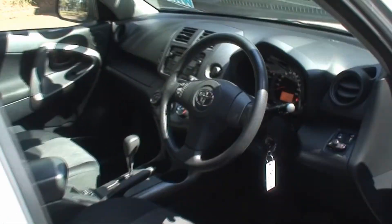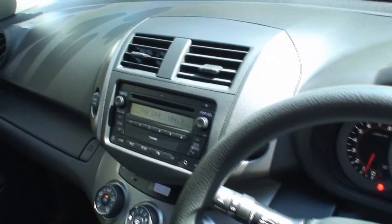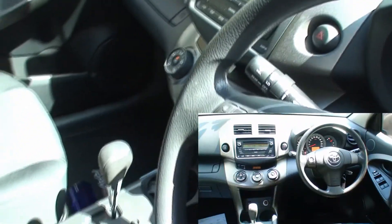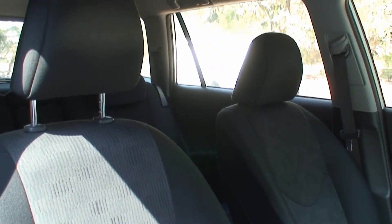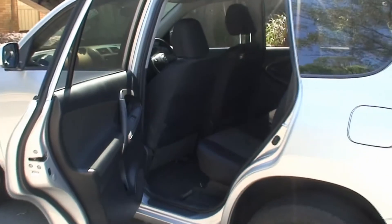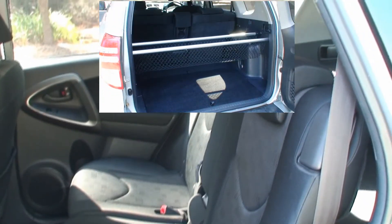Inside the car we find an MP3 enabled CD player with six speakers, an adjustable steering column, air conditioning with pollen filter, an auxiliary input socket, a cargo cover with cargo net, active headrest, multifunction steering wheel, electrically assisted power steering, seat belt front pre-tensioners, and tinted windows.